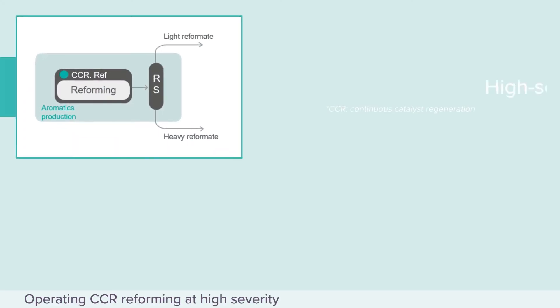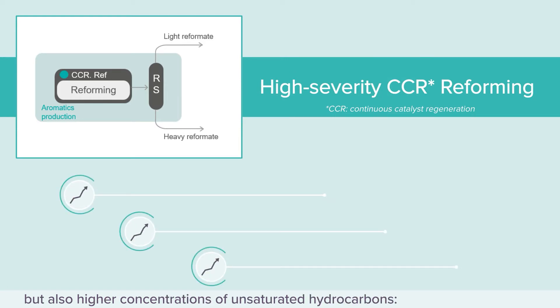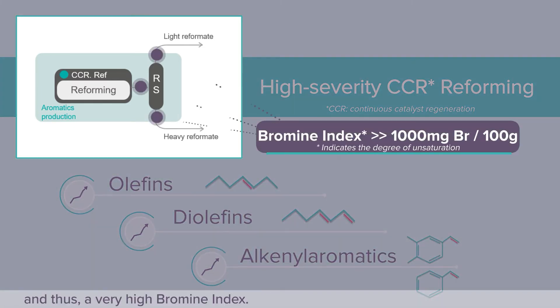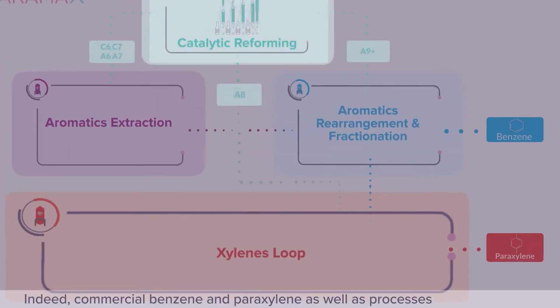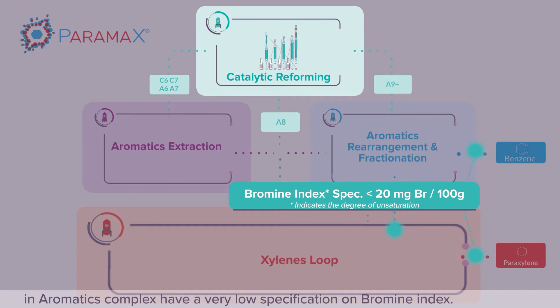Operating CCR reforming at high severity results in higher yields of valuable aromatics, but also higher concentrations of unsaturated hydrocarbons — olefins, diolefins, alkylaromatics — and thus a very high bromine index. These olefins must be removed. Indeed, commercial benzene and paraxylene, as well as processes in the aromatics complex, have a very low specification on bromine index.